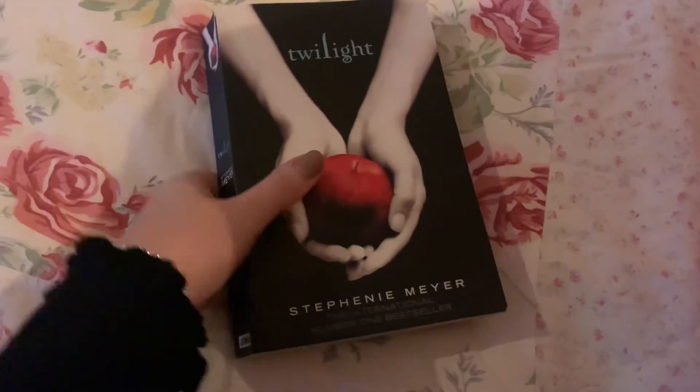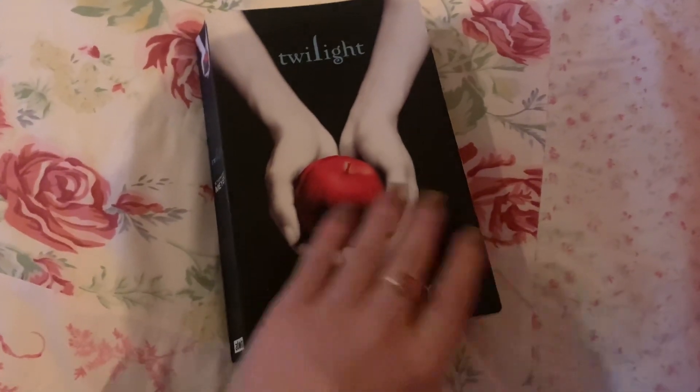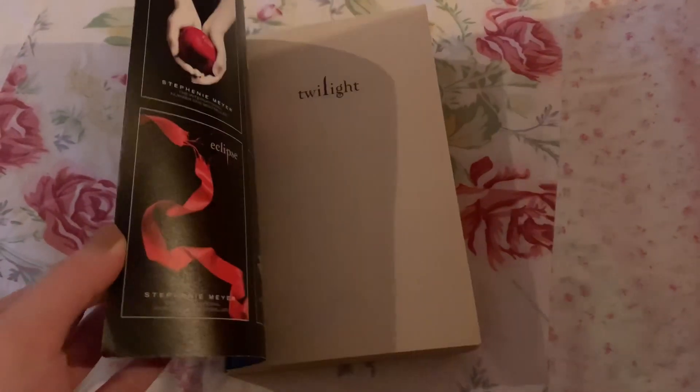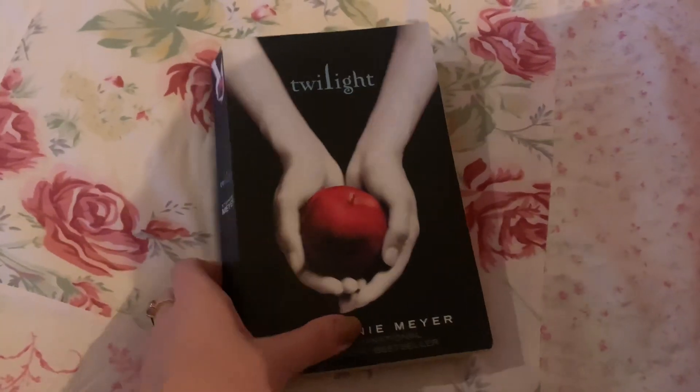The last book is one I got from the book swap and I'm giving it back, and that is this edition of Twilight by Stephanie Meyer. I've got all of the white editions with the sprayed red pages so I don't need this old one, but it was really nice to revisit the story recently. I really enjoyed my reread — I know they're kind of trashy but I love them so much.